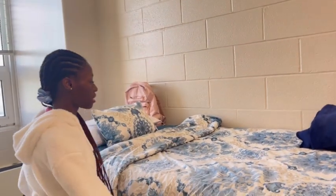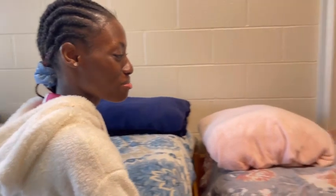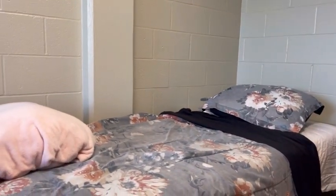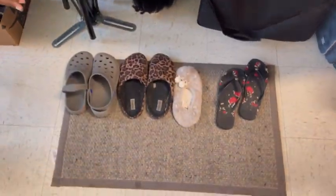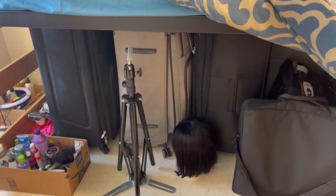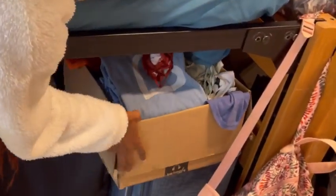Moving to this side — this is where we sleep. This is my bed. This is not how fine our beds look on a normal day. Under my bed I just have my shoes, some boxes, and hair stuff. I put my hair things in a carton so that when I want to braid hair I can just carry the full carton and go wherever I'm going. And I have another carton that has stuff I use to create content.